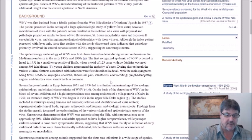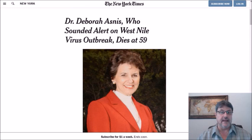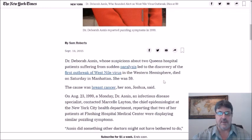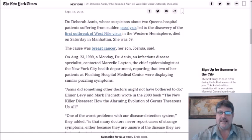Moving forward several decades — this is the late Dr. Deborah Esnes, who sounded the alarm concerning West Nile virus in New York City back in 1999. Dr. Esnes's suspicions about two Queens hospital patients suffering from sudden paralysis led to the discovery of the first outbreak of West Nile virus in the Western Hemisphere. She passed away in 2015. On August 23, 1999, Dr. Esnes, an infectious disease specialist, contacted Marcel Leighton, the chief epidemiologist at the New York City Health Department, reporting that two of her patients at Flushing Hospital Medical Center were displaying similar puzzling symptoms.